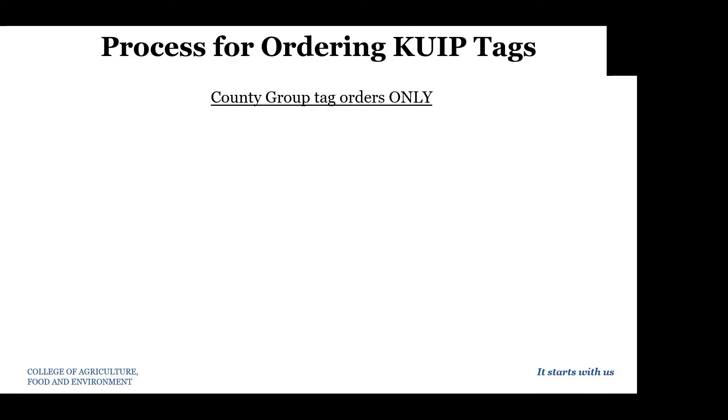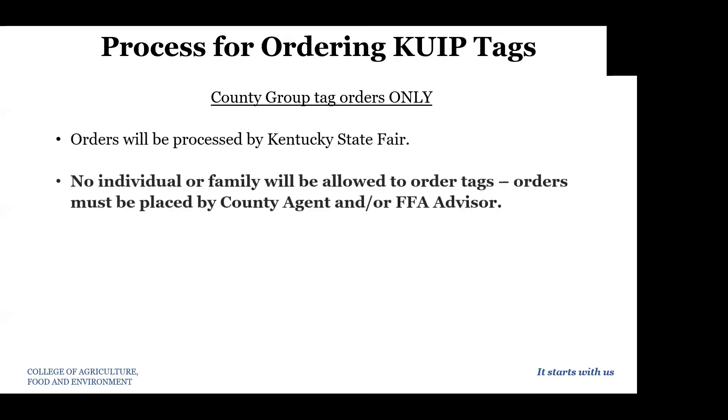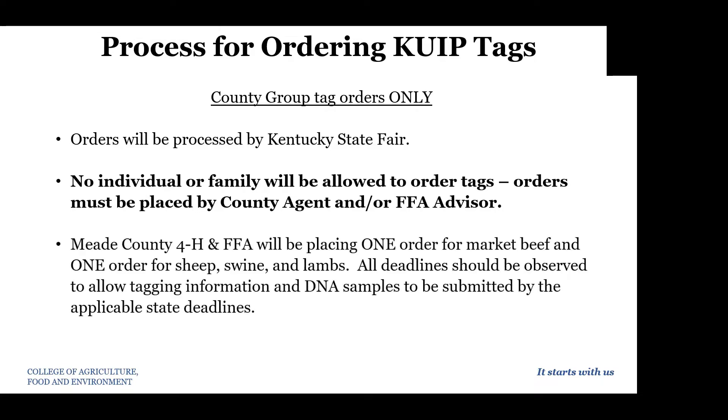This year the process for ordering KUIP tags will all be run through the county and it's a group order only. All of the tag orders will be processed by the Kentucky State Fair. No individual or family will be allowed to order tags. Orders must only be placed by the county agent and/or FFA advisor, and we're going to talk about our process for the county specifically for this year.